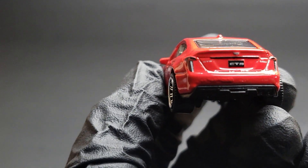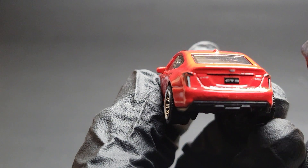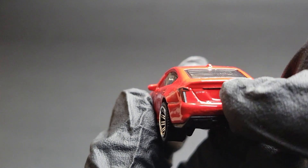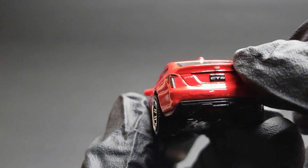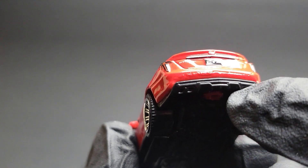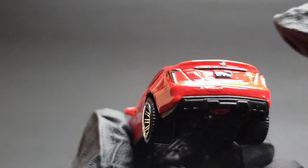Moving on to the rear — again good job by Matchbox. You've got all the tail lamp details, the number plate with CT5, and you can also see a CT5 badge, a V badge, and a Cadillac badge. Apart from that you can see the quad exhaust and a small diffuser at the back.